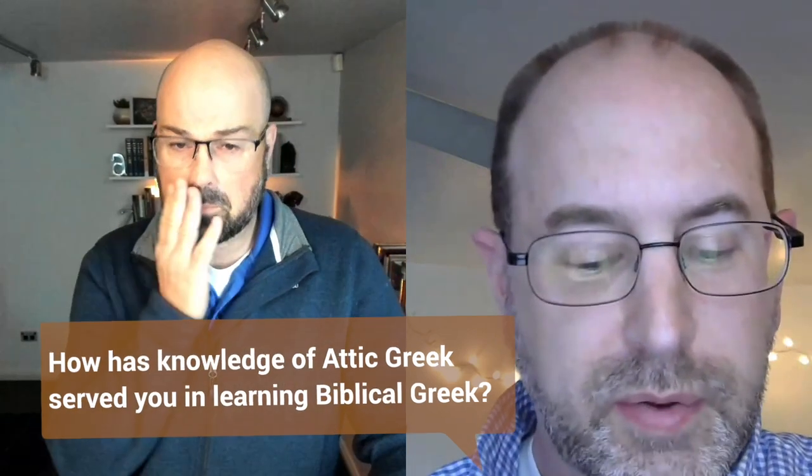Attic Greek is very helpful background. There are some concepts covered in Biblical Greek grammars that don't go into very much detail, and having that Attic background is really rich and valuable. That said, I come at it from a somewhat narrow perspective, because my focus has mostly been on classical Greek literature. There is such a rich scholarly community amongst the Biblical Greek folks doing that teaching and learning, especially with your program.